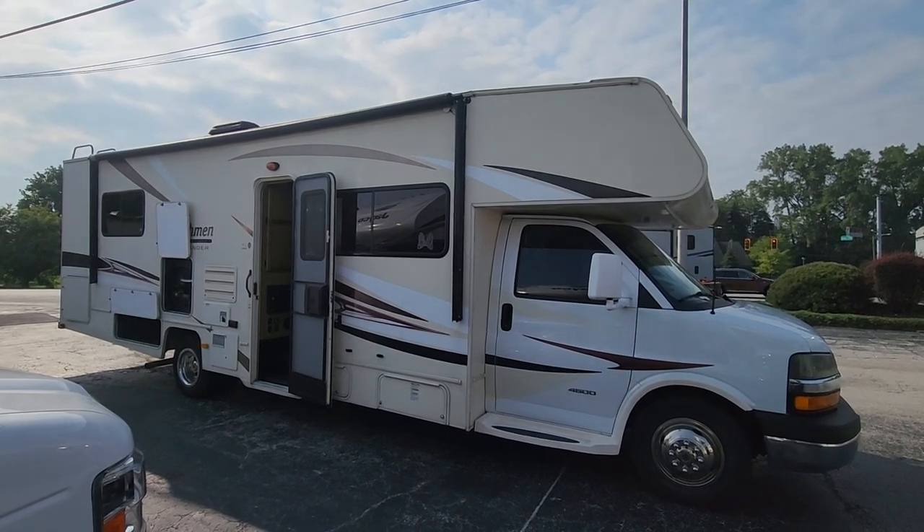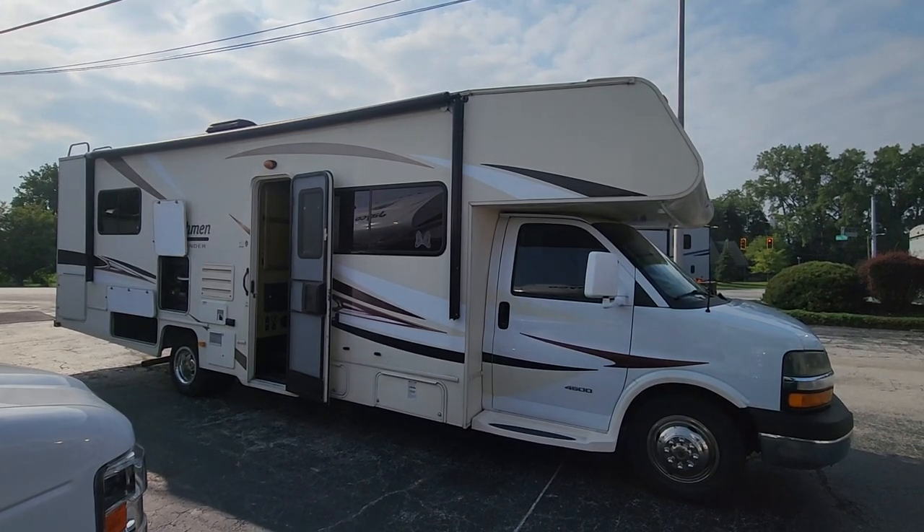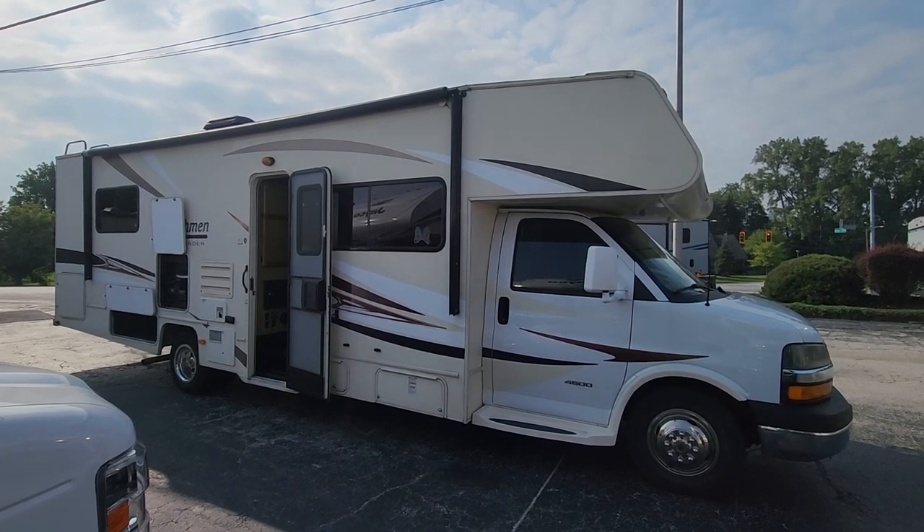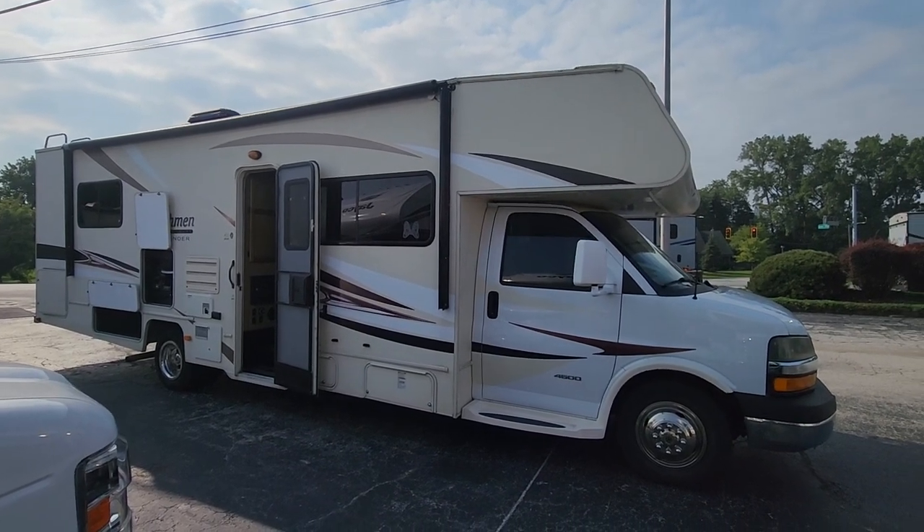Hey guys, it's Brenda with Pete's RV Center, Sherville, Indiana, and I've got a client request for this 2015 Coachman Freelander 29KS. Let's get started.